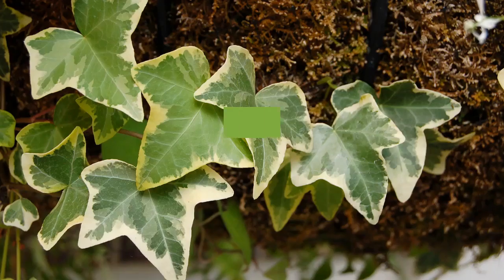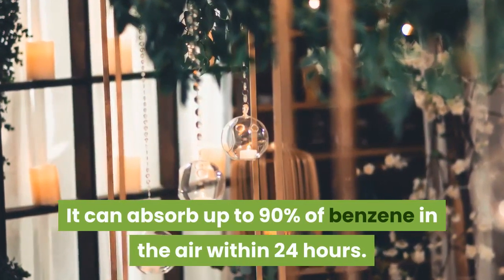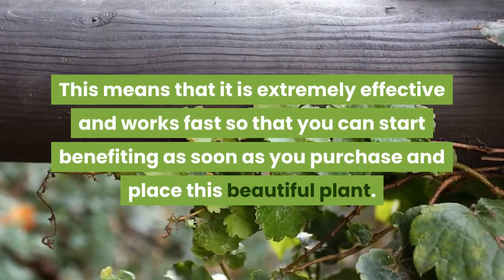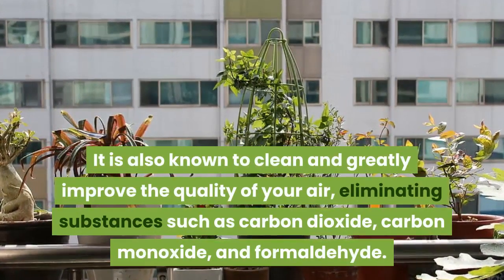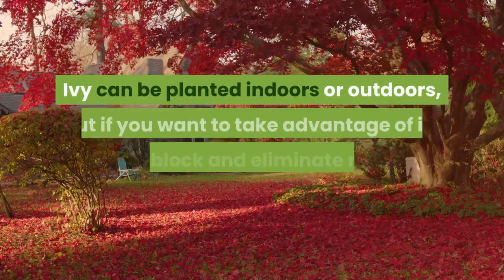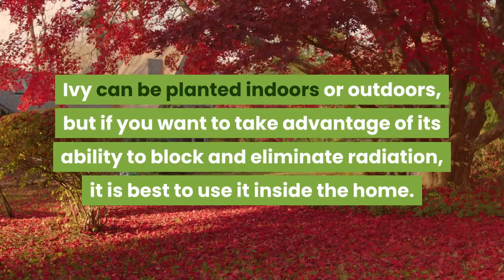Ivy is one of the best absorbers of radiation available. It can absorb up to 90% of benzene in the air within 24 hours, meaning it is extremely effective and works fast so that you can start benefiting as soon as you purchase and place this beautiful plant. It is also known to clean and greatly improve the quality of your air, eliminating substances such as carbon dioxide, carbon monoxide, and formaldehyde. Ivy can be planted indoors or outdoors, but if you want to take advantage of its ability to block and eliminate radiation, it is best to use it inside the home.